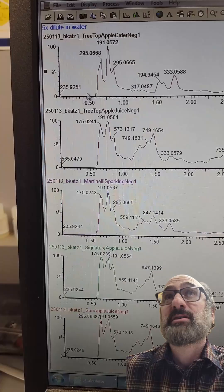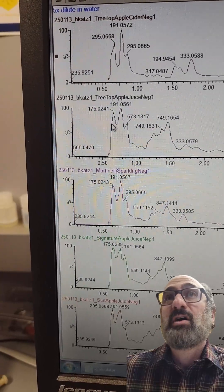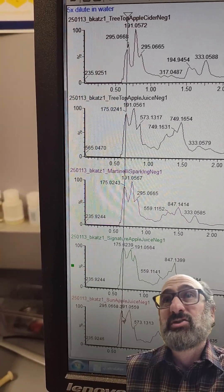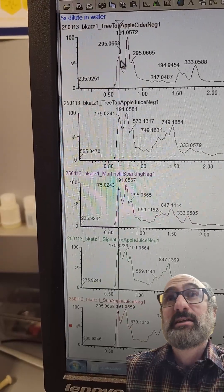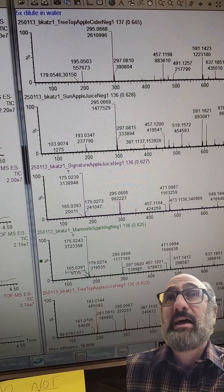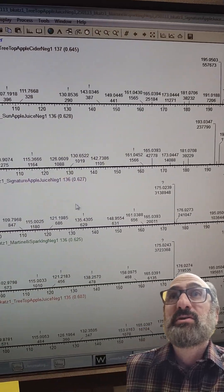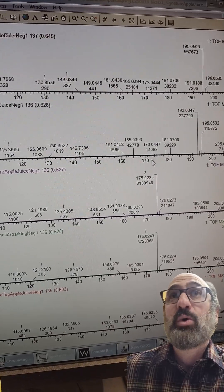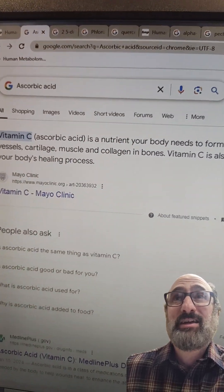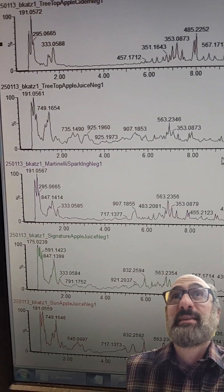The next thing I'm looking at is this mass in the early portion — this is where all the organic acids come off. We're seeing 191, which could be citric acid or quinic acid. Apples contain quinic acid, and citric acid is added as a preservative. But the mass I'm really interested in is 175. There are only two juices with this 175 mass: the Signature brand apple juice, the cheapest stuff, and the Martinelli's. That's ascorbic acid — vitamin C. If you're having juice, you might as well spike in some vitamin C because it's so beneficial. I like that there's vitamin C in the Martinelli's.